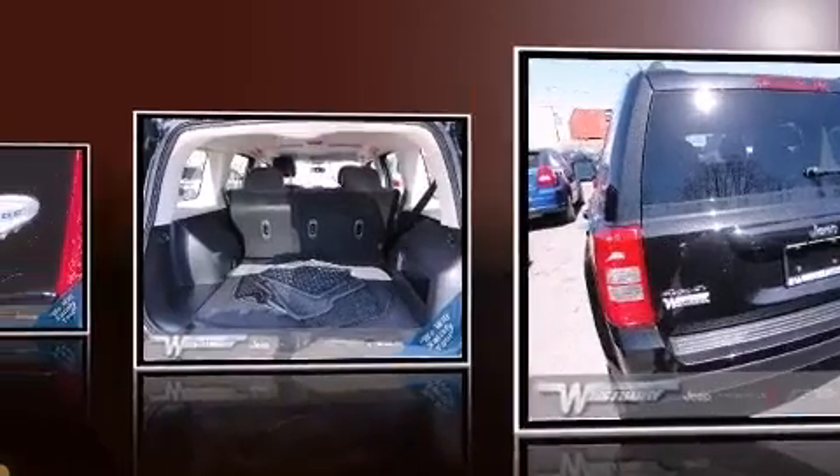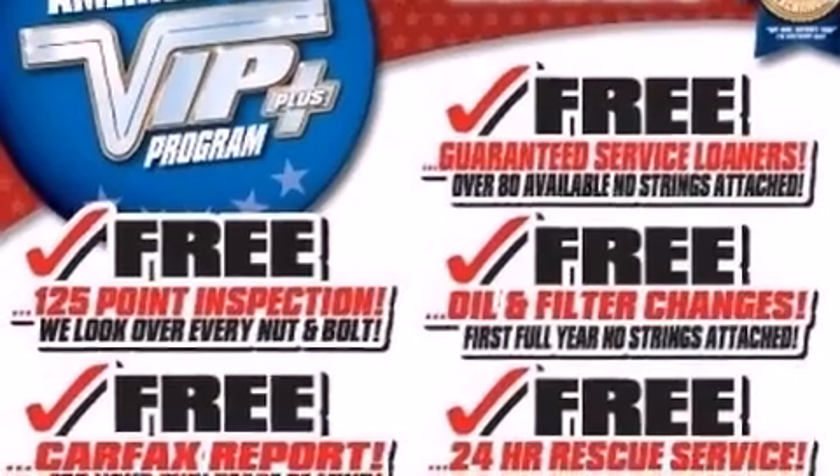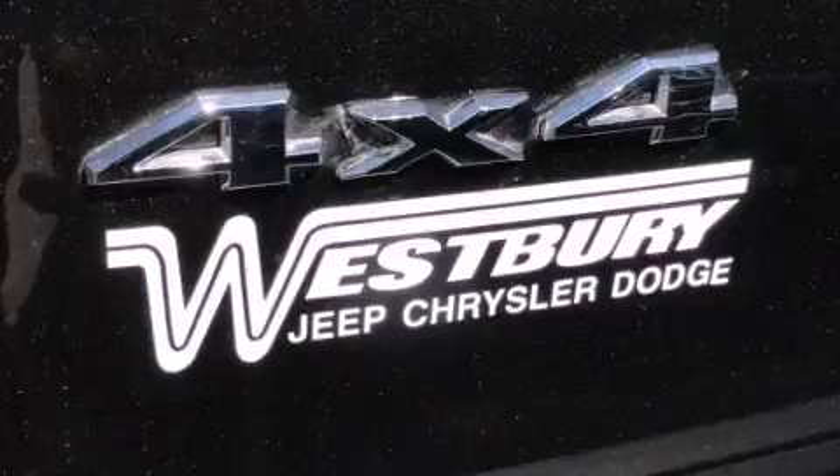Jeep prioritized practicality, efficiency, and style by including a tachometer, an outside temperature display, front fog lights, rear wipers, and much more.